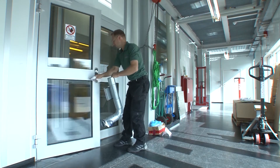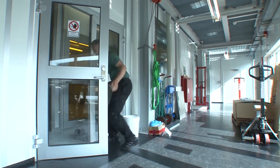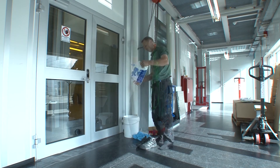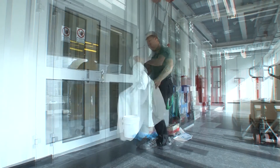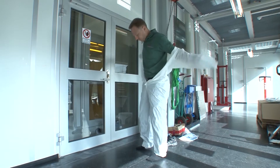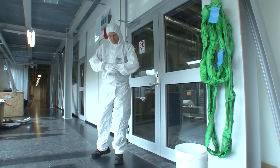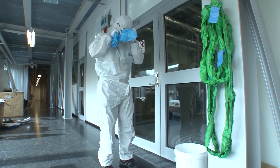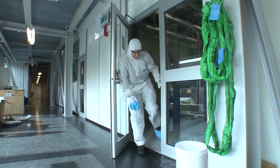If you only need to work in service rooms, then after special agreement, it's possible to enter through a service door. You will have to wear a special one-time-use-only suit to prevent particle contamination from your own clothes. You also have to wear gloves, protective eyewear and shoe covers. These are all provided by NanoLab.